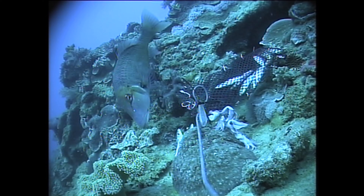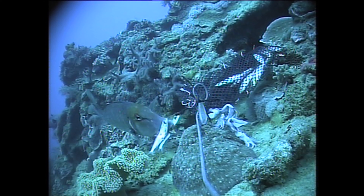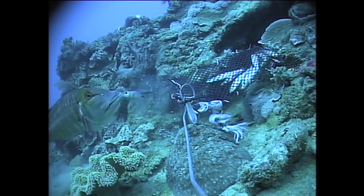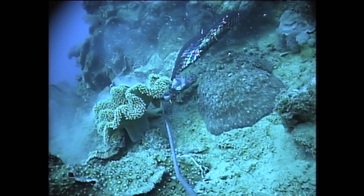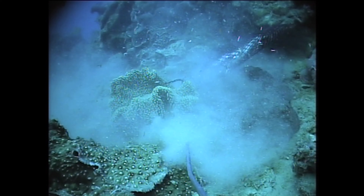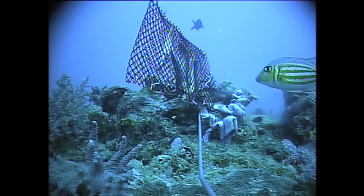They're the home of Red Throat Emperor. These guys love grabbing the baits, snatching them and taking off. There's also lots of Coral Trout. Here's another Red Throat.